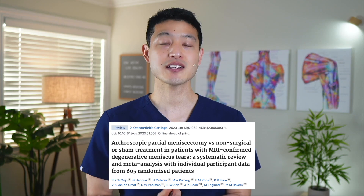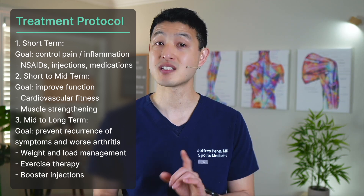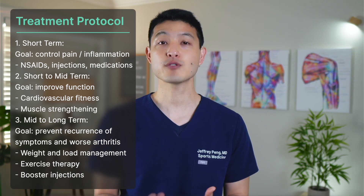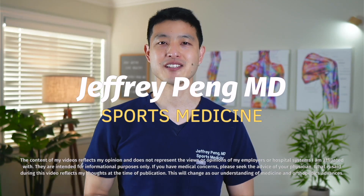In this video, I'd like to review the results of that study as well as go over the meniscus tear treatment protocol that I recommend for my patients to not only treat their symptoms, but also to prevent worse arthritis. Hey everyone, Dr. Jeff Peng here.